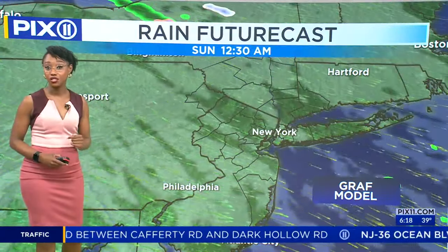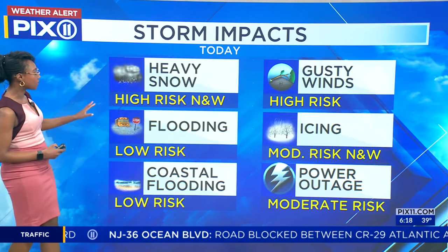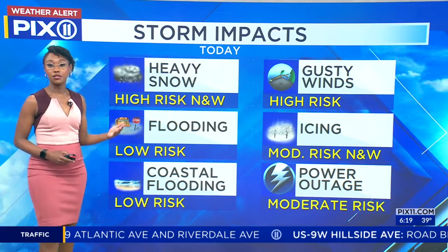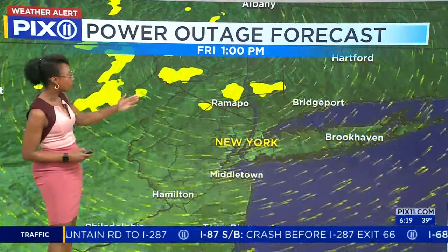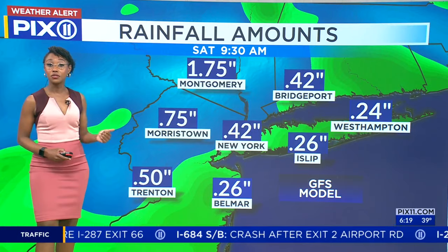Early morning showers are possible. Saturday we dry out and it'll be all sunshine, though it's going to feel blustery. Here are the risks: heavy snowfall — that's a high risk. High risk also for wind gusts picking up into the 20s, 30s, even 40s. Icing as mentioned. Power outages are possible — this is for later on this afternoon, highlighted in yellow: Putnam County, parts of Orange County, even Sullivan County. Rainfall amounts close to two inches in some areas.